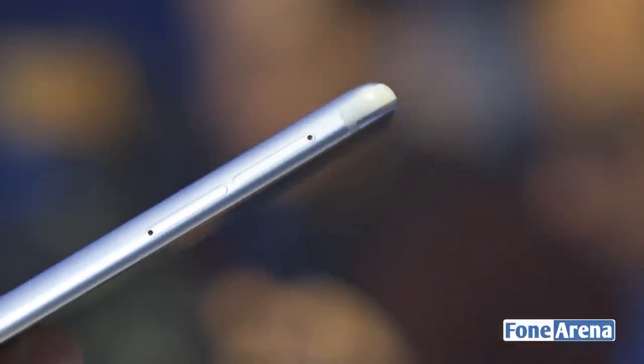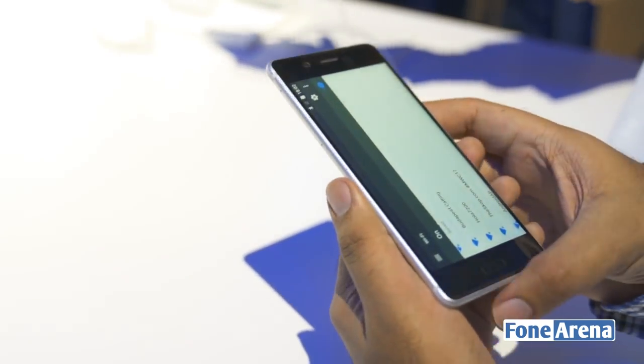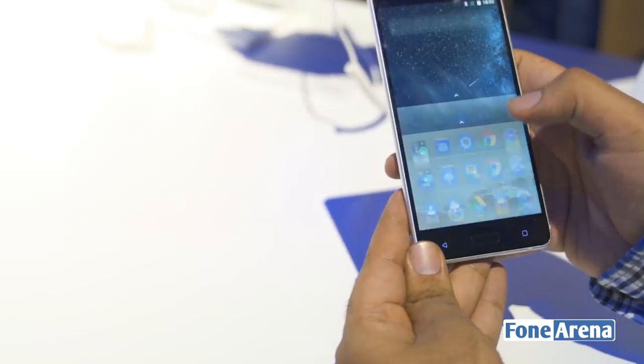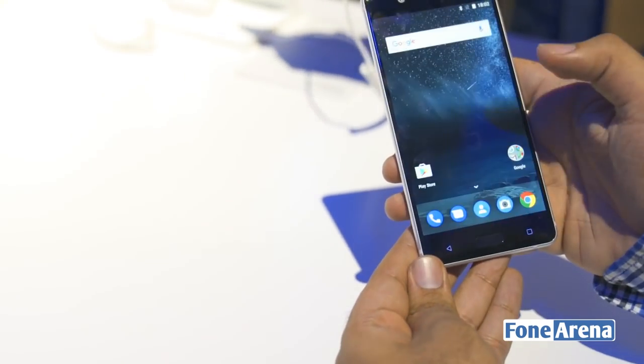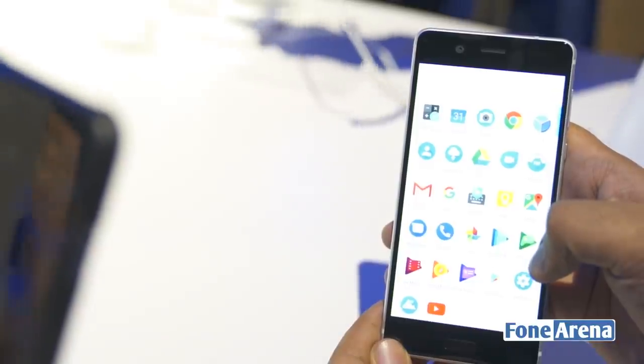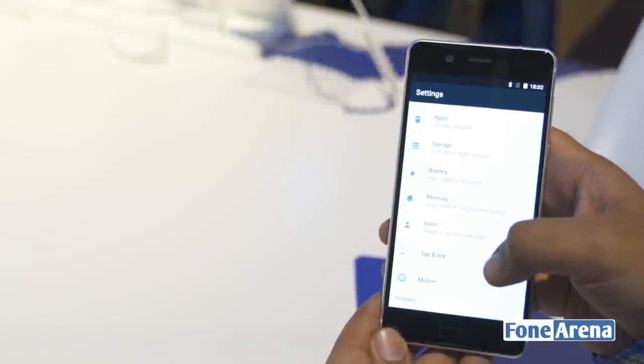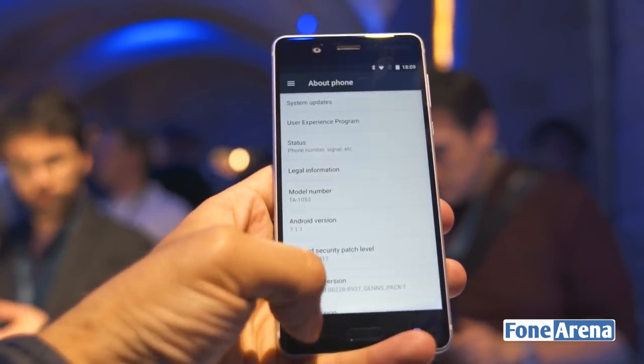On the left side, you have the dual-SIM tray. It's going to be available in both single-SIM and dual-SIM variants. Looking at the UI, it's a very plain Android interface. You have 16 gigs of storage, 2 gigs of RAM, and it's running Android 7.1 already.